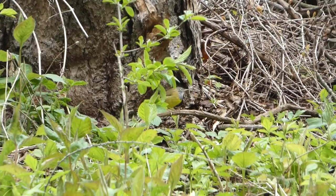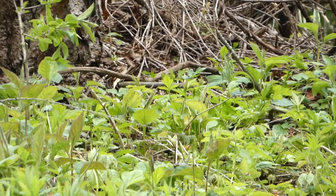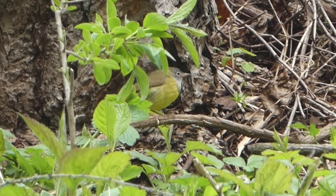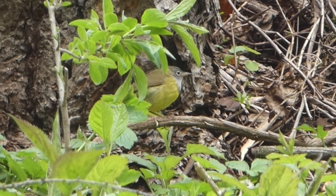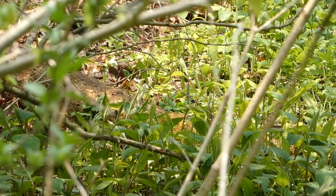Got him — he's at the base of the big tree on the right side, just hopped down. After popping out briefly, the bird remained extremely skulky, but I was able to enjoy some other birds at the park before heading out.